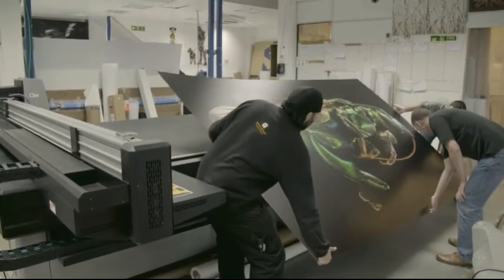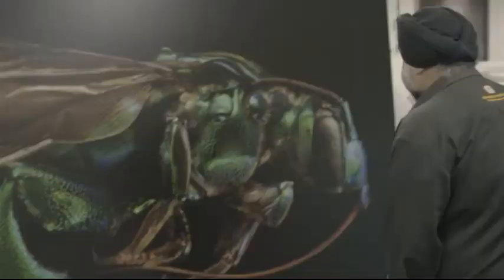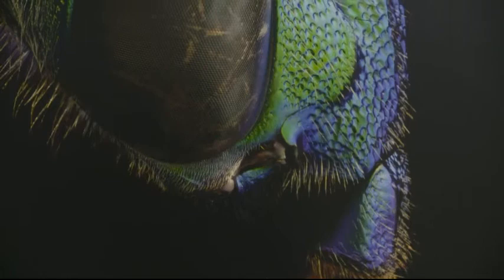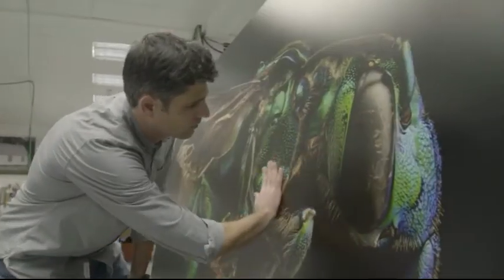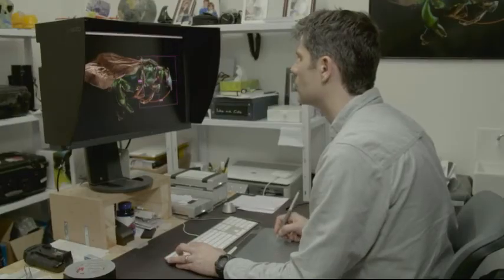That is one big insect. Look at the detail in there. I just can't believe how this image has come out — the colours, the saturation, the vibrancy. I've never seen anything like that before. You see these structures and you think, why are insects like that? I hope that the exhibition will inspire future generations of entomologists to discover these things and come up with some more answers.